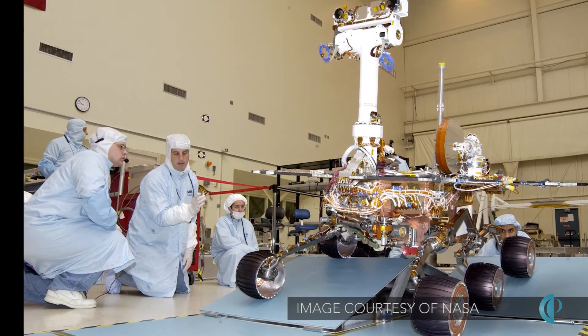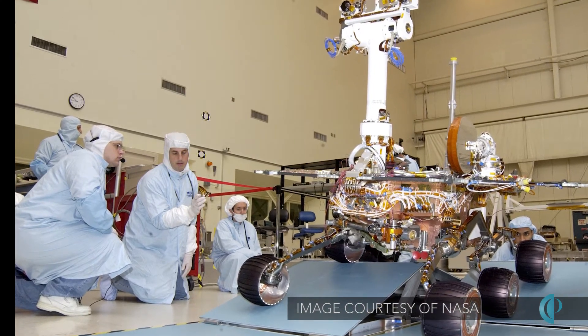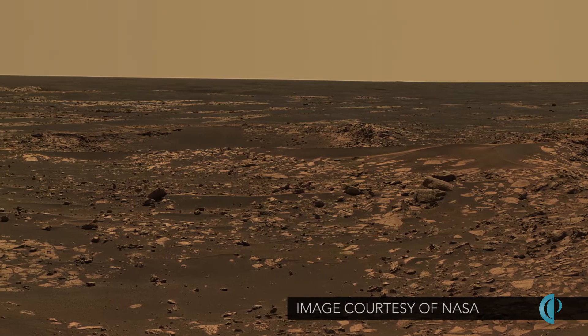As part of the team that pulled together the mobility system for the vehicle — the drivetrain, its suspension system — and kind of how it operated on the ground, which has become a really big part of exploring the surface of that world.